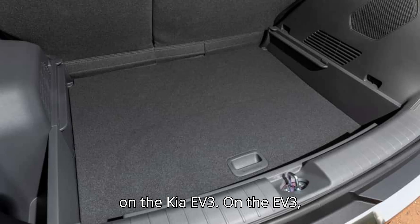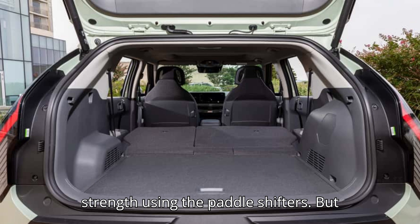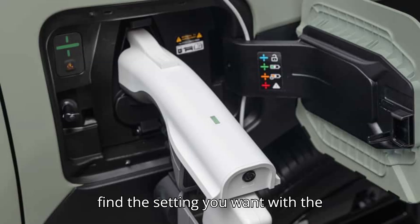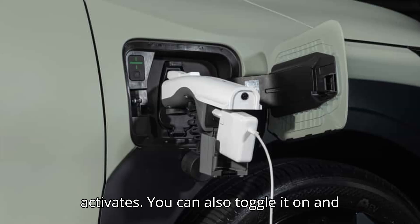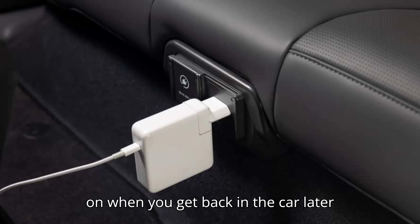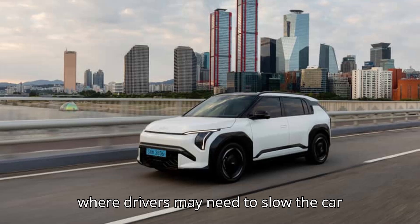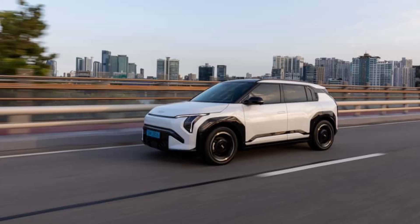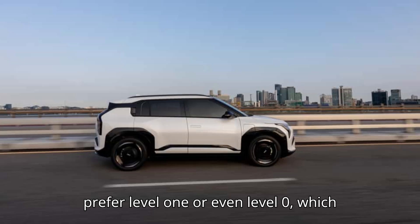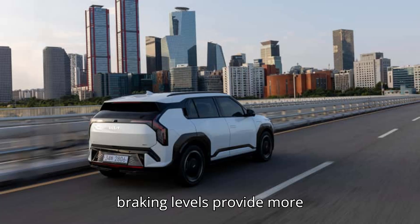On the EV3, you can still switch from no regenerative braking to three different levels of strength using the paddle shifters. But now, all settings offer true one-pedal driving where the car can stop on its own without the brake pedal. You find the setting you want with the paddles, then pull the left one until it activates. You can also toggle it on and off for reverse via the system settings menu, and it remembers to stay on when you get back in the car after turning it off. The most substantial level 3 braking is ideal for heavy start-stop traffic, optimized with a more linear calibration for smoother results. On a long motorway journey, drivers might prefer level 1 or even level 0, which allows the EV3 to glide when lifting off the accelerator, providing more comfort-focused deceleration.